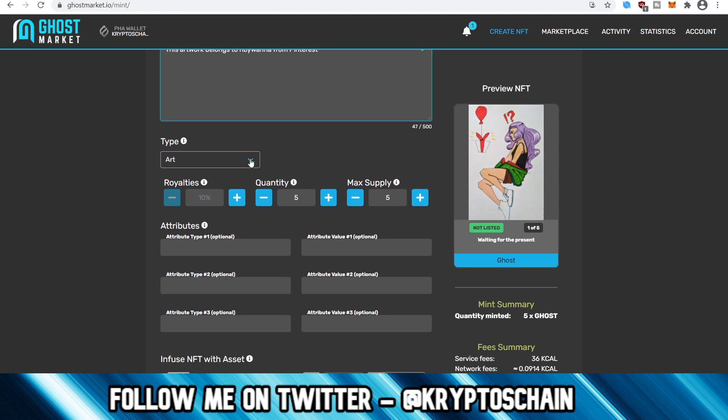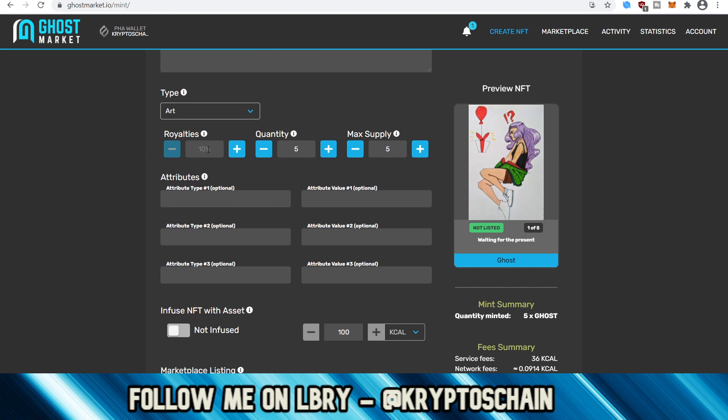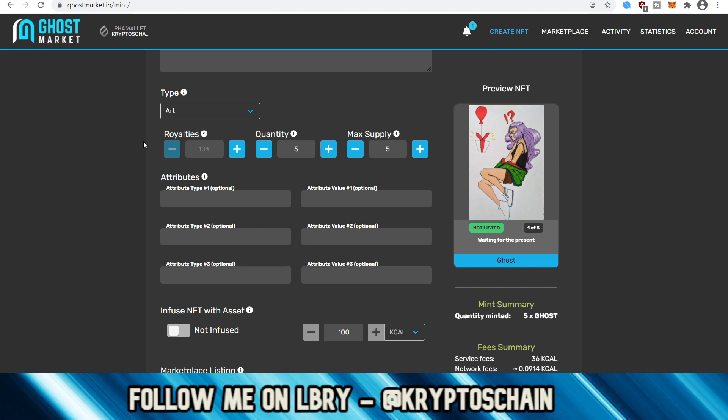The next thing you need to do is specify the type. You can choose from generic, art, music, game, NSFW, and books — I've chosen art for this. With royalties, you can specify what percentage you want to receive when somebody decides to sell this NFT. As the creator I am the owner, but if I send it to someone else, I still get a certain percentage every time that token gets sold because it's tracked back to me.